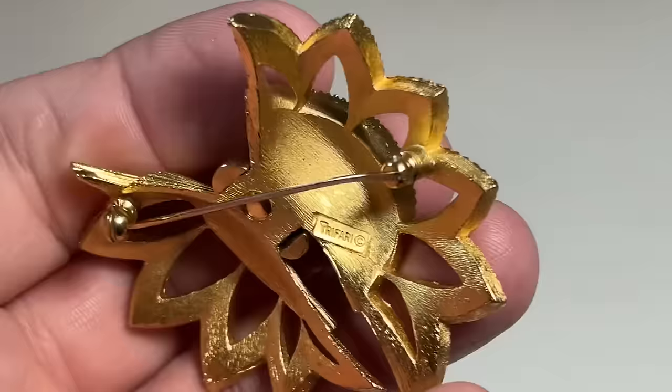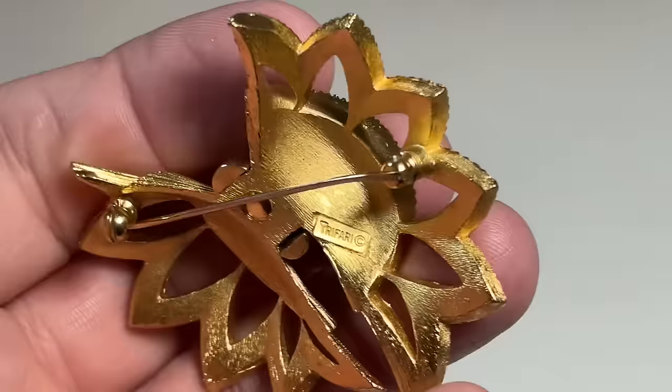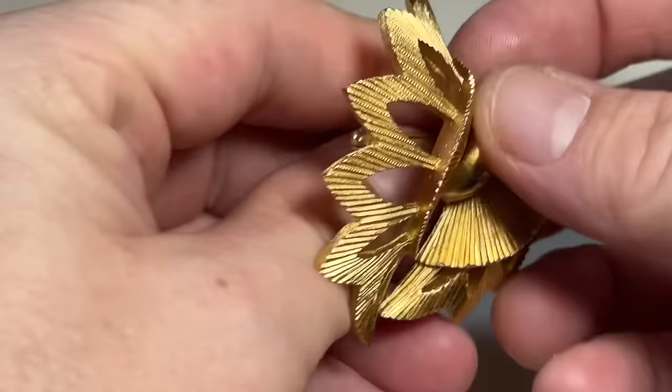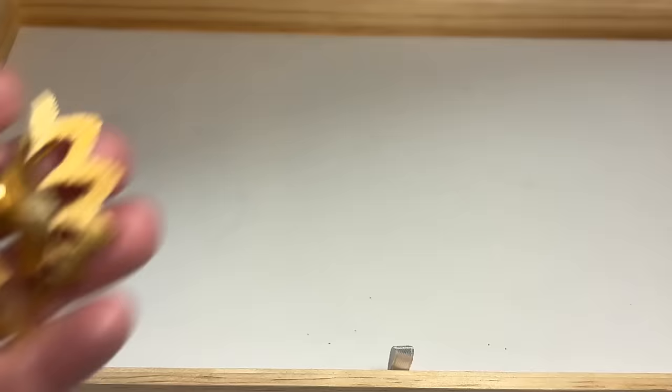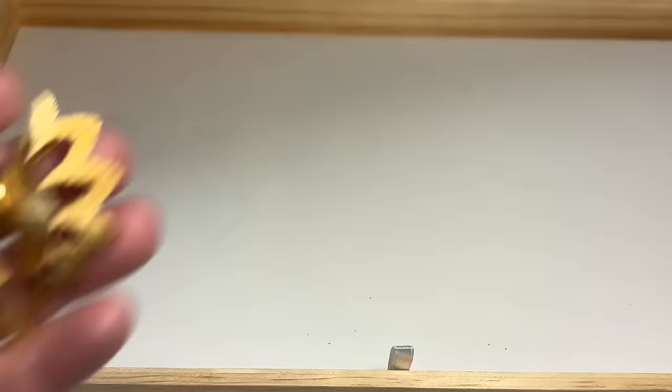Crown Trefari — there's the Crown Trefari mark. You can see the little crown above the T right there, which indicates Crown Trefari. Very, very textured gold tone. Very pretty. Crown Trefari indicates age in these pieces.